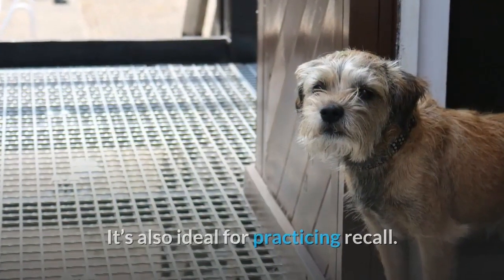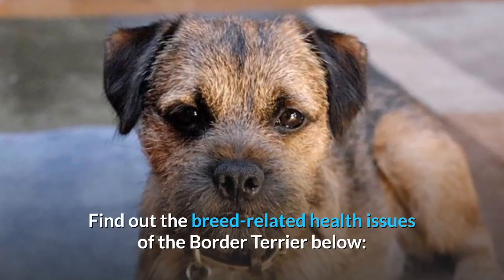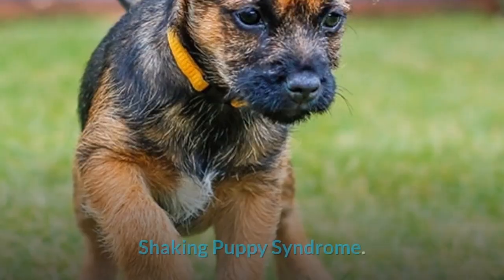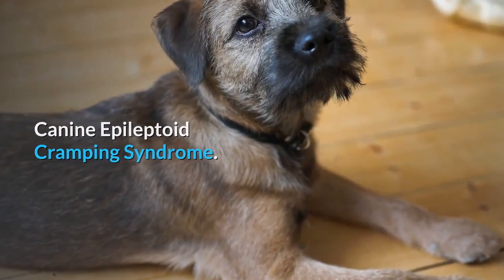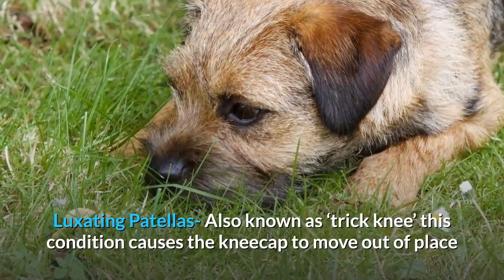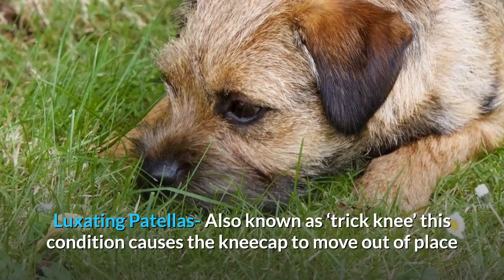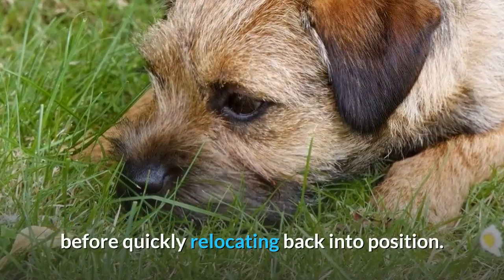Breed-related health issues of the border terrier include: shaking puppy syndrome, canine epileptoid cramping syndrome, canine gallbladder mucosal issues, and luxating patellas — also known as trick knee. This condition causes the kneecap to move out of place before quickly relocating back into position.